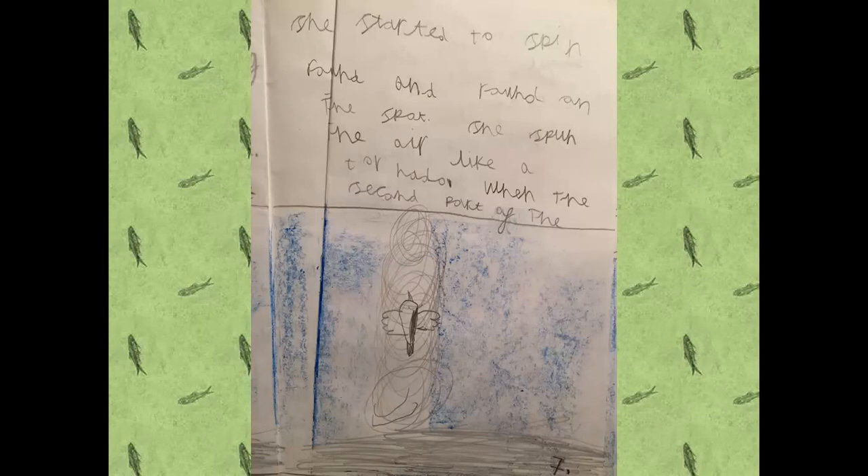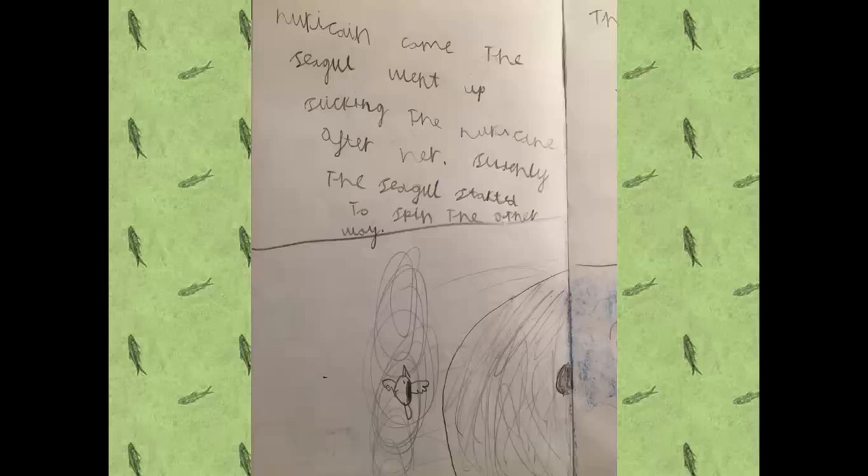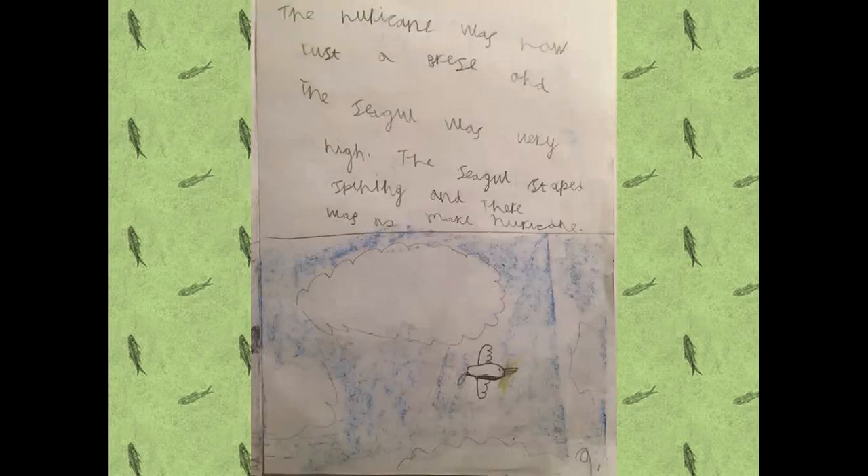When the second part of the hurricane came, the seagull went up sucking the hurricane after her. Suddenly the seagull started to spin the other way. The hurricane was now just a breeze and the seagull was very high. The seagull stopped spinning and there was no more hurricane.